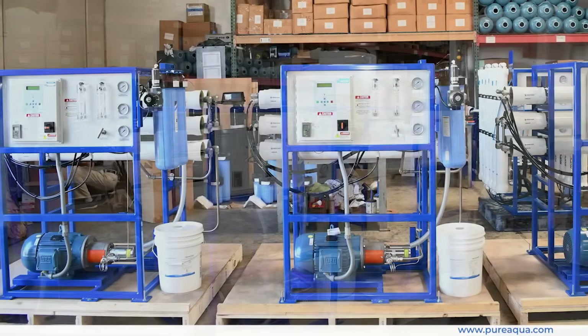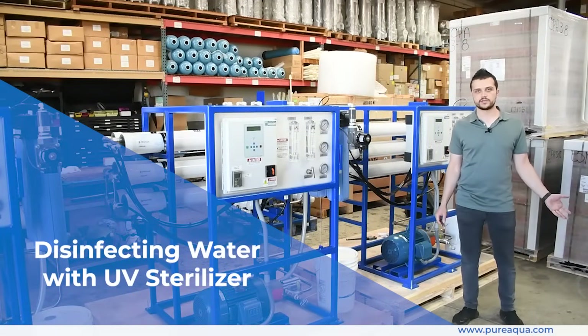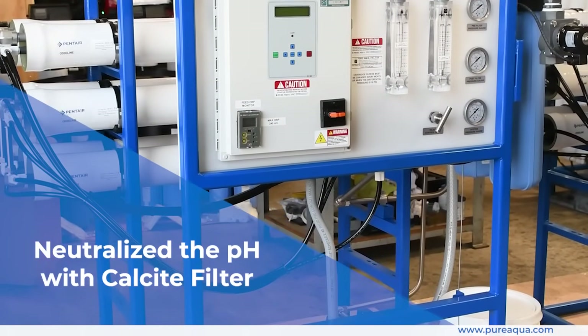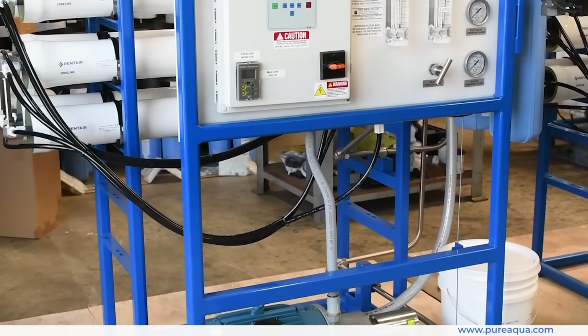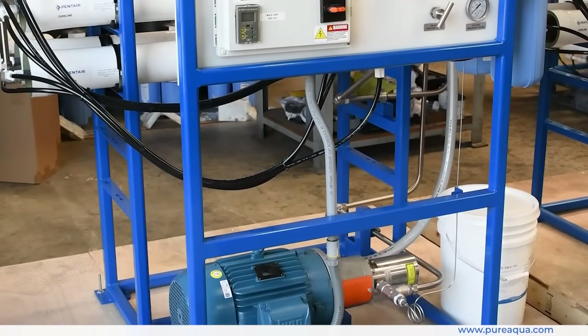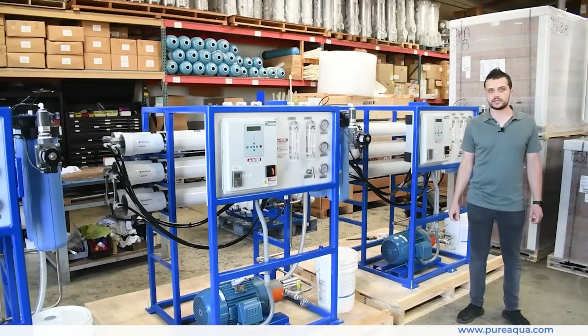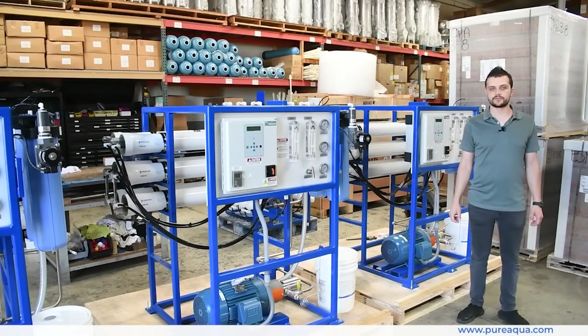On the product side, we are disinfecting the water with a UV sterilizer and adjusting the pH to meet drinking water requirements using a calcite filter. All of this is going to Tahiti and will be airfreighted directly to the resort, as it needs to be installed right away for full capacity of eighteen thousand gallons per day. We thank you for watching.